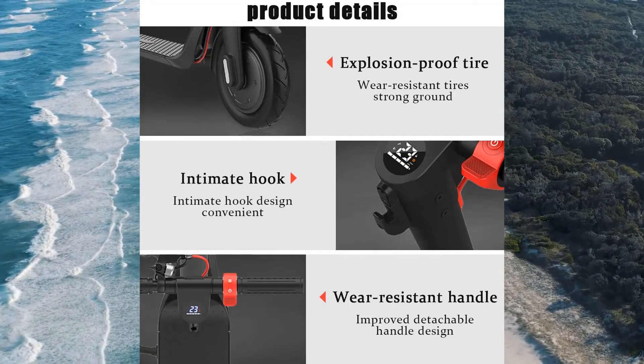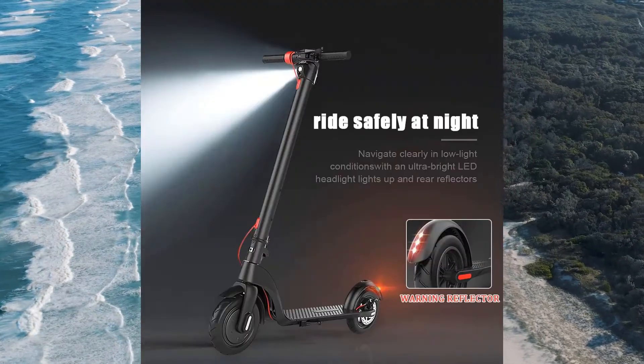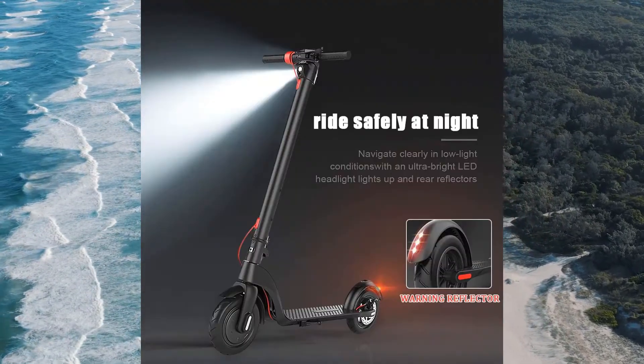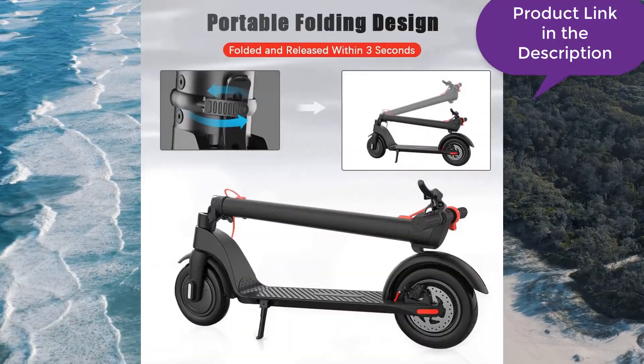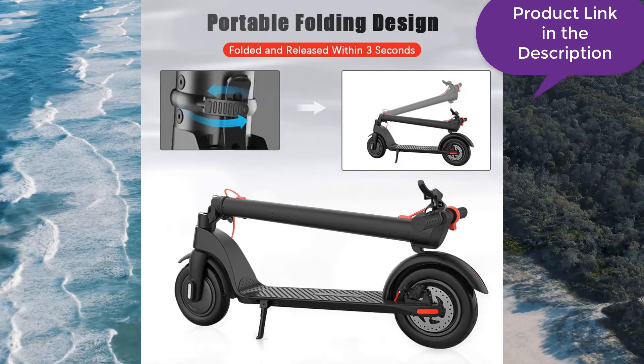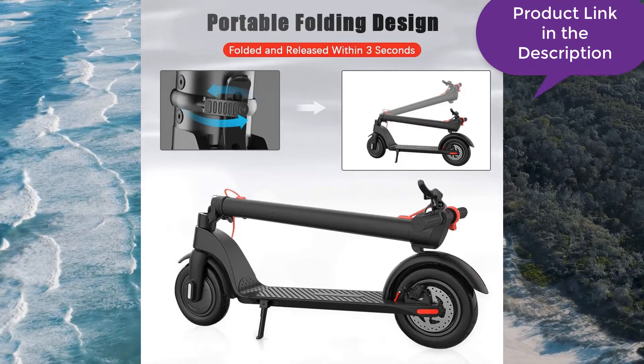Of course, it's not necessary to break the bank to get a great mobility scooter. Some of the less expensive models can do a great deal, but some others are downright terrible. The more you know about your specific needs, the better you will be able to decide what features are most important.